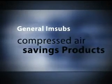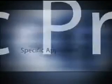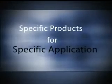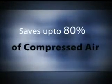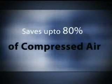Cost effective compressed air blowing — never heard of it? General ImSubs has come up with specific blow-off products which can save up to 80% of your compressed air.